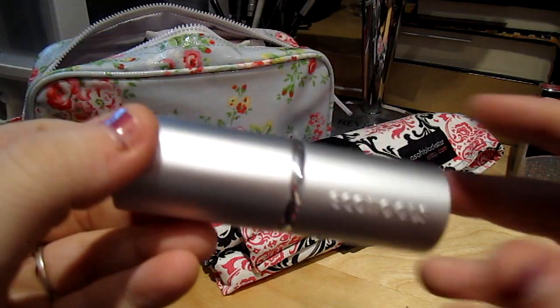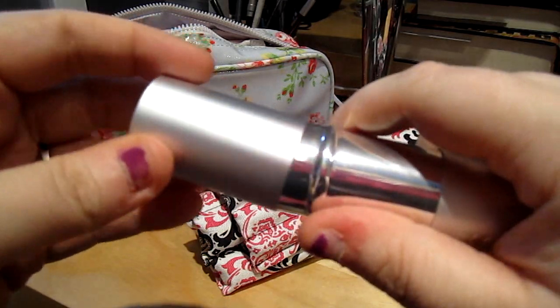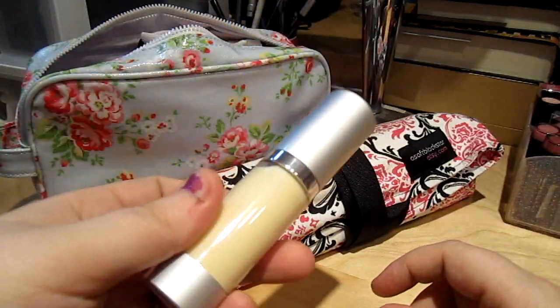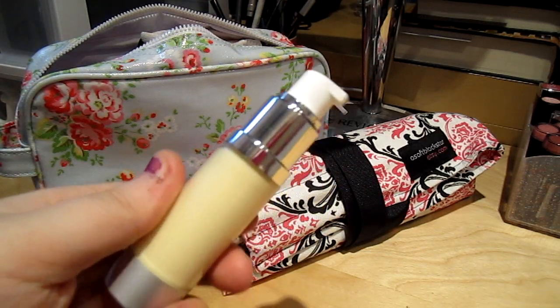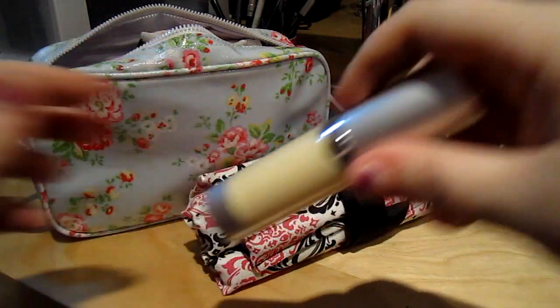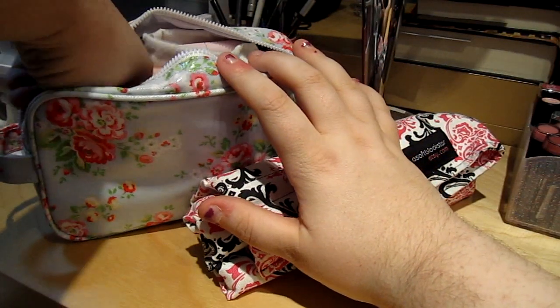I have my EcoTools Travel Kabuki, which is absolutely one of my favorite brushes. I also have another one of the travel pumps with my Clinique moisturizer in it. The lids are a little bit hard to get on and off, which is good because that means you won't get a leak.